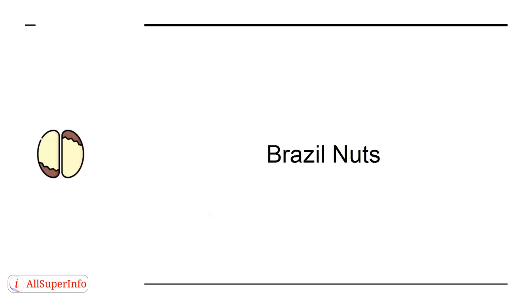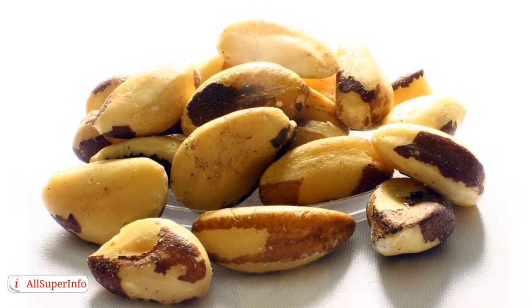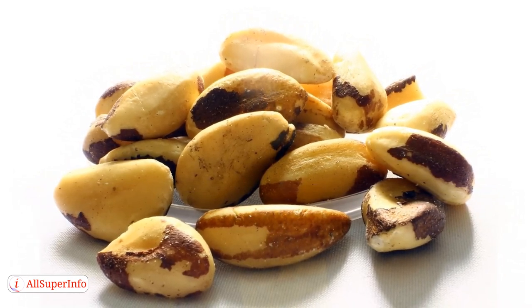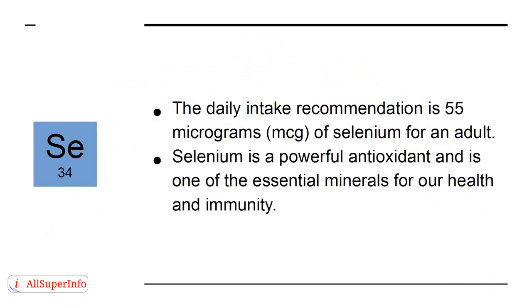Brazil nuts are at the top of our list because they are one of the most reliable sources of selenium. Just one nut can provide up to 96 micrograms, which is already above the daily recommendation of 55 micrograms of selenium for an adult. Selenium is a powerful antioxidant and one of the essential minerals for our health and immunity.